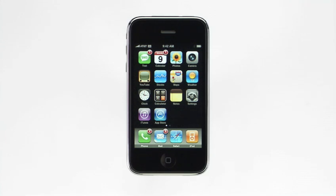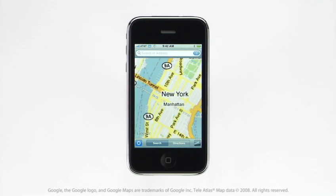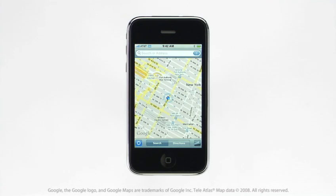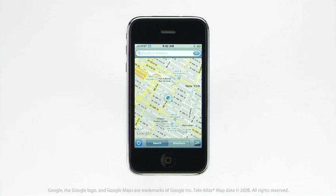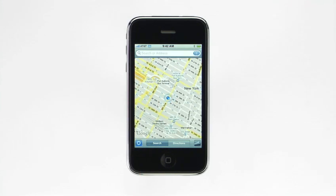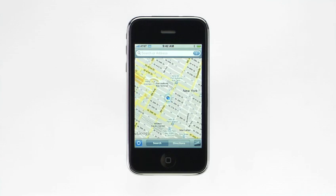Maps is one of the most useful applications on iPhone, and we've made it even better on iPhone 3G with the integration of GPS technology. To find your current location and track your movement, launch the Maps application and tap here to turn on tracking mode. iPhone 3G gathers information from the GPS satellites to calculate your position. If a GPS signal is available, a blue GPS indicator will appear marking your current location. As long as you have tracking mode on, your position will remain at the center of the map even as you move from place to place.